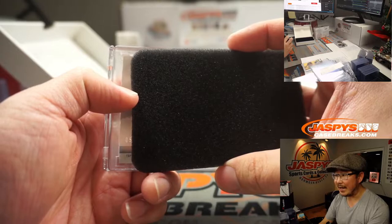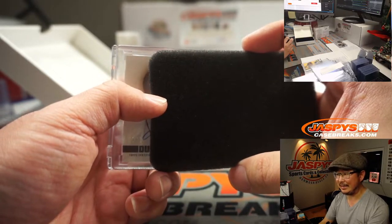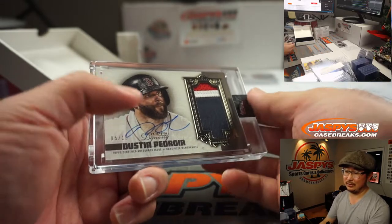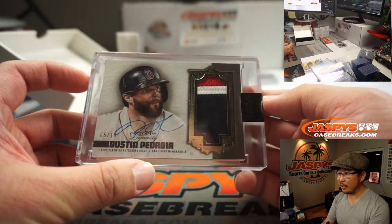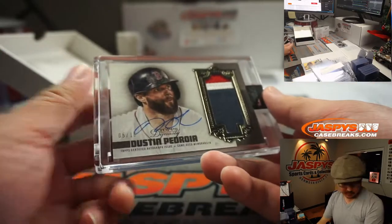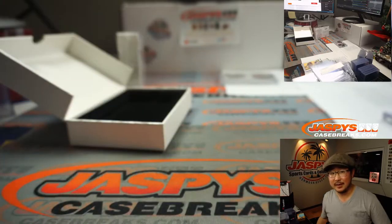We got a five out of ten — Dustin Pedroia. Laser show. Three-color patch and autograph. Dustin Pedroia, Red Sox. Boston was picked up straight up by Aaron Pettit. Nice Dustin Pedroia.